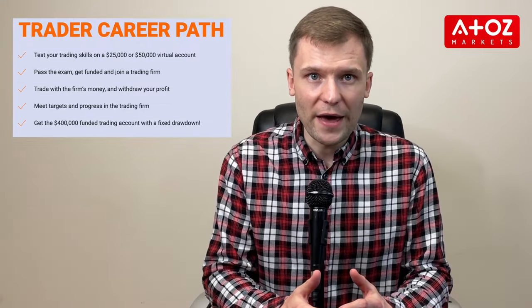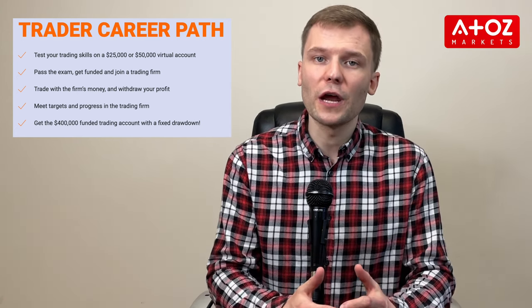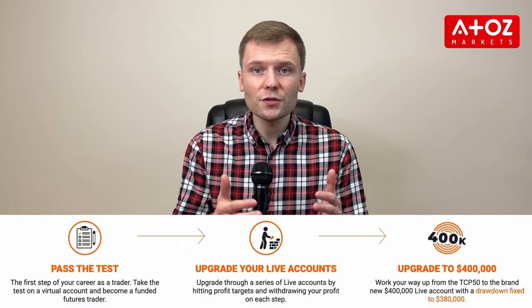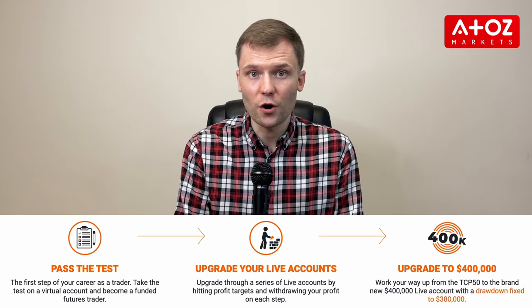The Earn2Trade Trader Career Pass is a comprehensive program offering traders valuable services such as a free NinjaTrader license and an extensive library of educational resources. This program allows traders to progress through different levels of accounts by meeting specific performance criteria. The four levels include the Junior Live Account starting at $25,000, Intermediate Live Account starting at $50,000, Advanced Live Account starting at $100,000, and Senior Live Account starting at $200,000. Each level has its own performance criteria and loss caps that must be met to advance. Overall, Earn2Trade's evaluation process provides traders with the tools and resources necessary for success in the financial market.